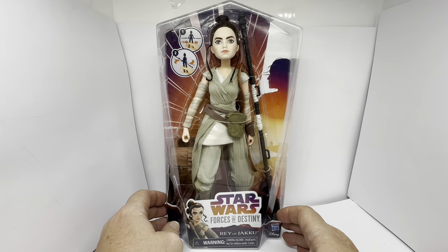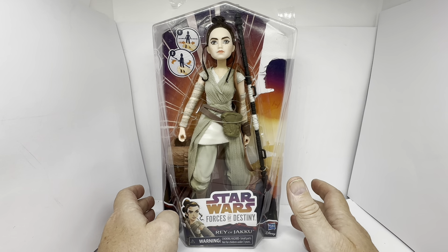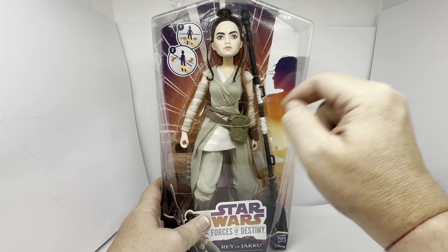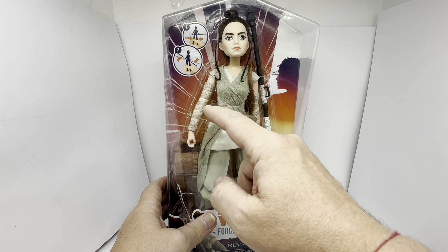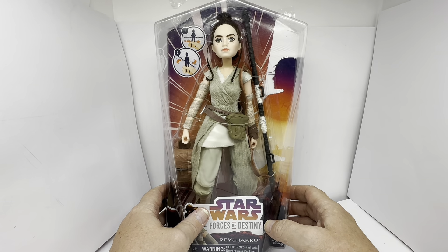So a nice size figure. I do think the figures are very good. The articulation on these is not fantastic — you've got movement of the head, you've got the shoulders, though I don't think there's any arm movement there. Maybe I'm wrong — I can't see properly because of the armlets she's wearing.